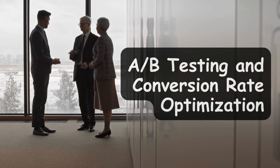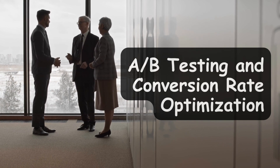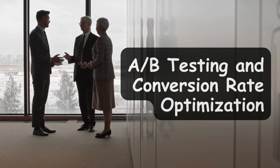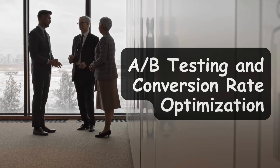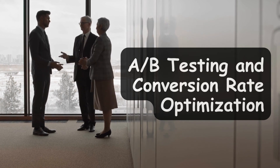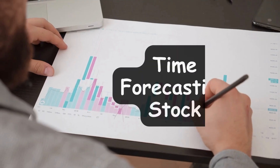The next one is A/B testing and conversion rate optimization. In the digital realm, these are crucial. These projects involve designing and analyzing experiments to improve website features, marketing campaigns, and user interfaces. Many businesses are investing heavily in finding people who can do this, so having such a project can greatly improve your resume.